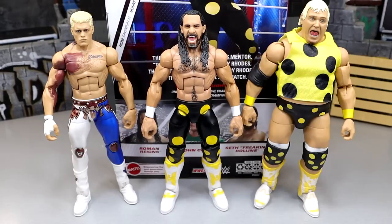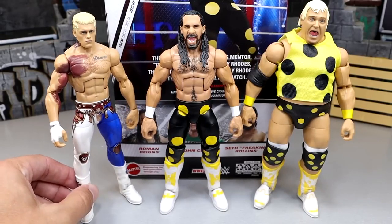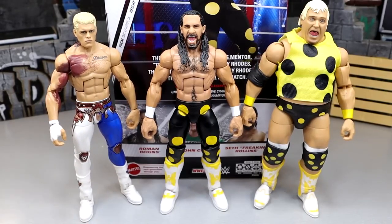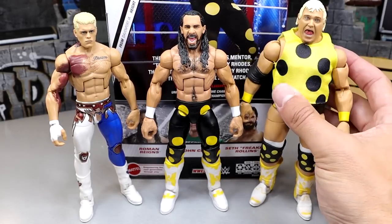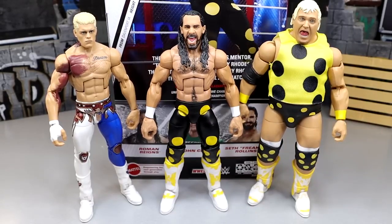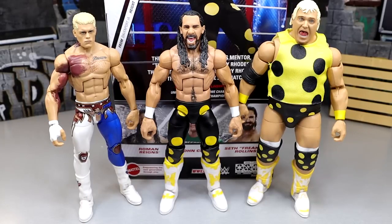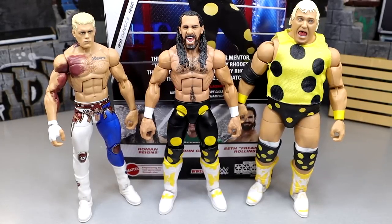For figure comparisons, we have the Defining Moments Hell in a Cell Torn Pet Cody elite and the ringside exclusive over here, the top picks Seth in the middle, and the WrestleMania elite Dusty Roads with his polka dot gear that we recently got. It's cool to see these figures from this matchup together — Seth's troll job was excellent, getting in the head of Cody Rhodes. That matchup was so fantastic. The top picks figure should be really easy to obtain.